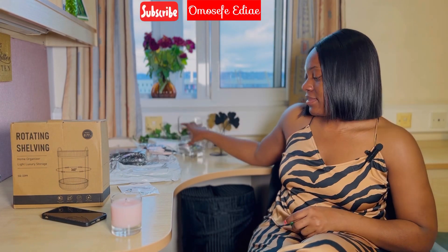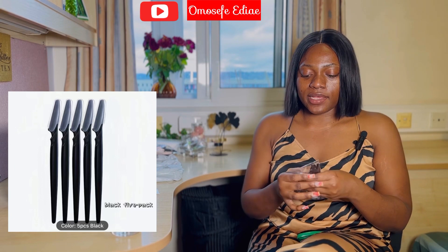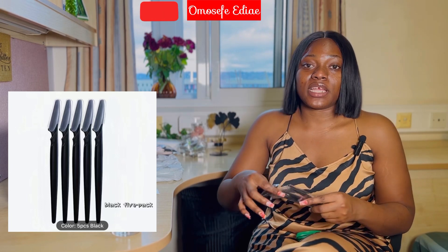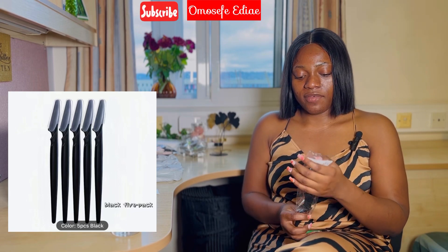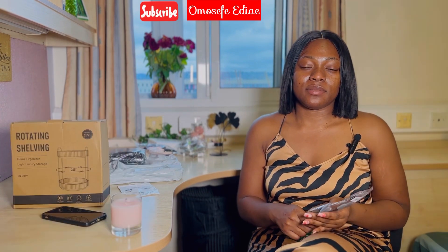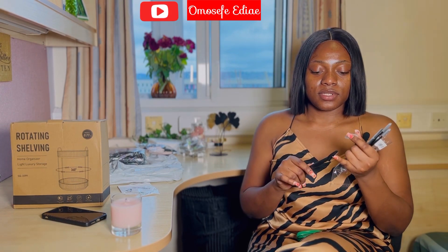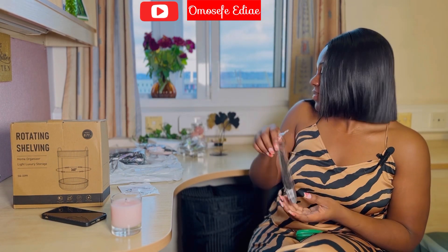I feel like some of these things are what we find in our regular shops here — they're just produced for brands. Finding them from China is just cheaper. So this is a set of five, and I recently got obsessed with dermaplaning. You guys saw my last video when I did some self-care and shaved my face. This is going to come in very handy — it's quite sharp, easy for my brows as well.